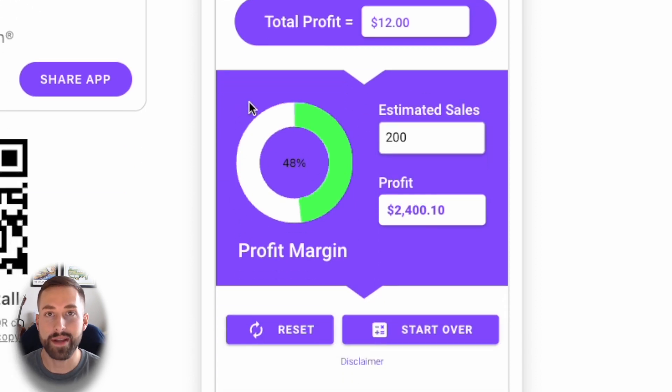If we were to sell 200 of these units by the end of the year, that would give us a profit of $2,400 before advertising.